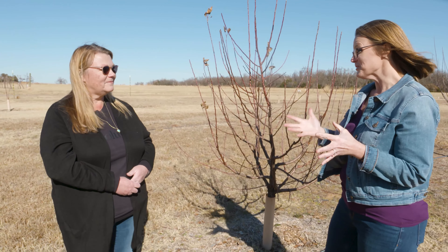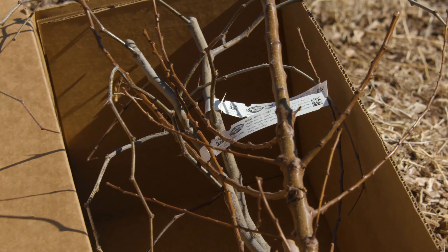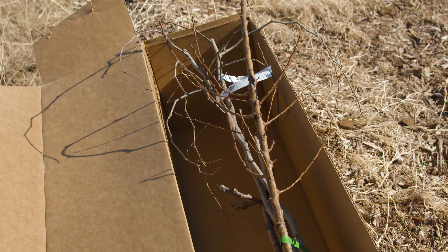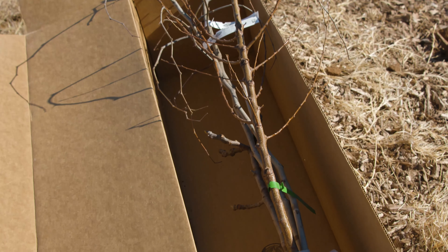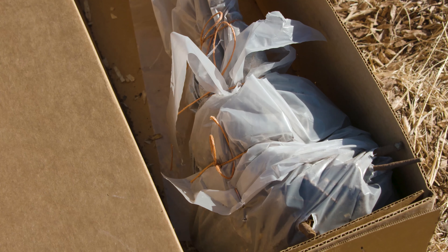Now is the time people are starting to order trees. I like to have trees delivered close to when I'm ready to plant, around mid-February to early March. If you get them in early and you're not ready to plant, there's a way to hold them over until you're ready — let's go take a look.